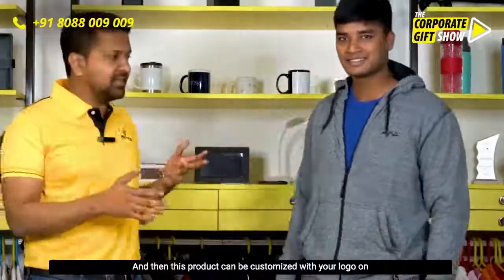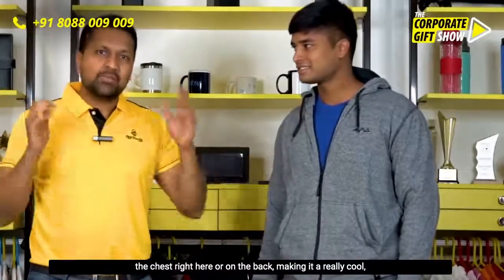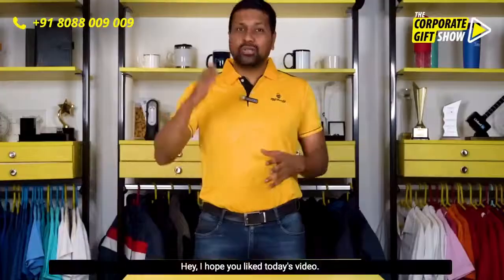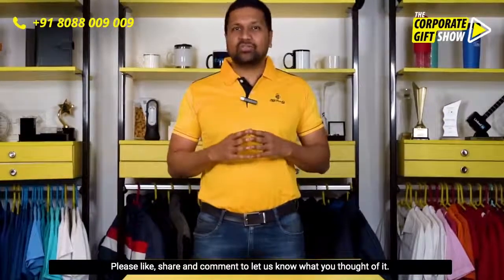This product can be customized with your logo on the chest right here or on the back, making it a really cool, premium-quality hoodie for your employees, your customers, or your dealer network.